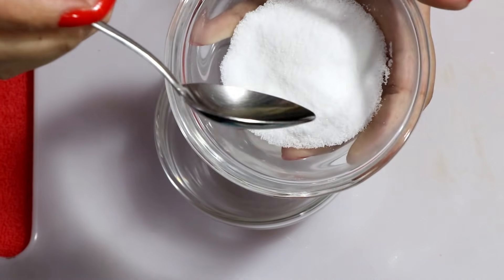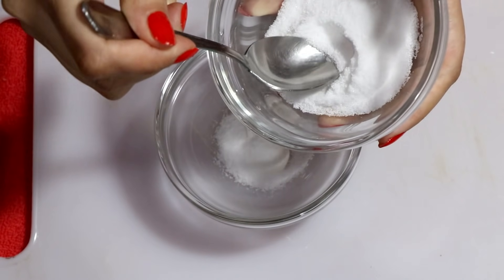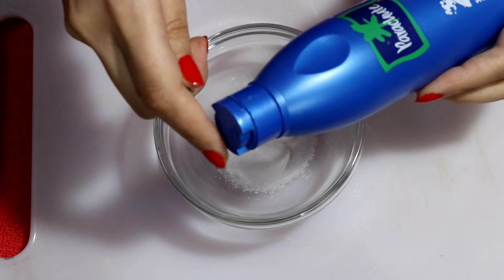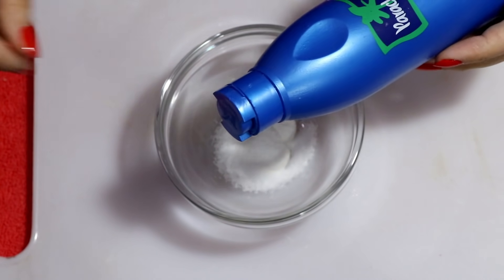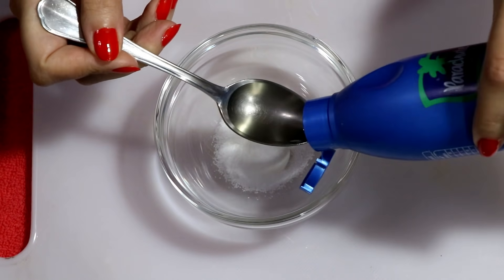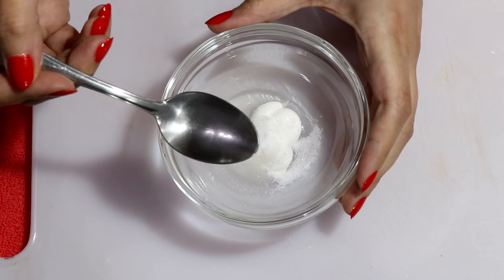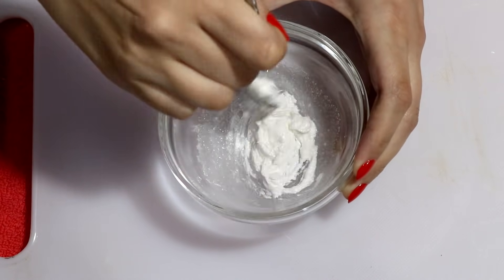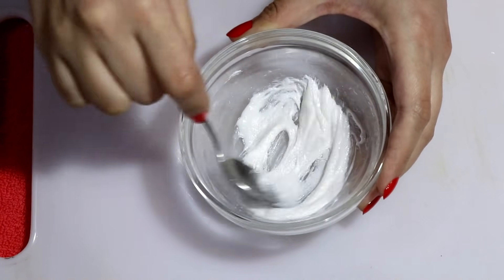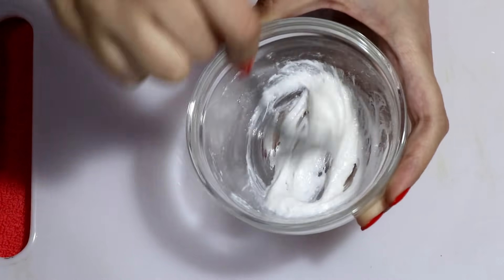Then we'll need to add around half a teaspoon of salt, and then add one teaspoon of coconut oil. Mix these ingredients very well until they are fully combined.